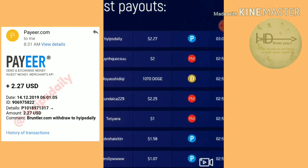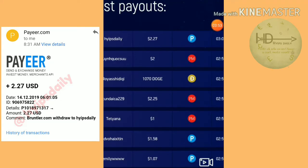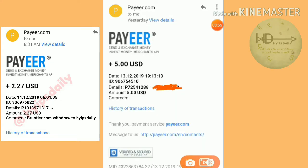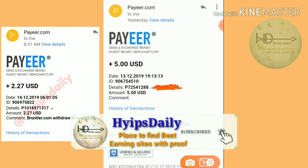I also received a mail from this site confirming the payment. The site is really paying. If you are interested, please join through the link given in our description.